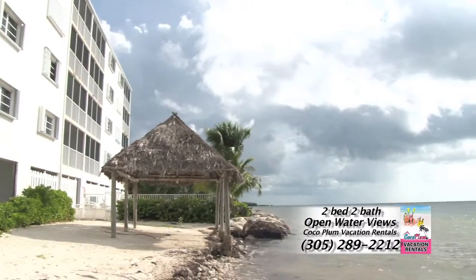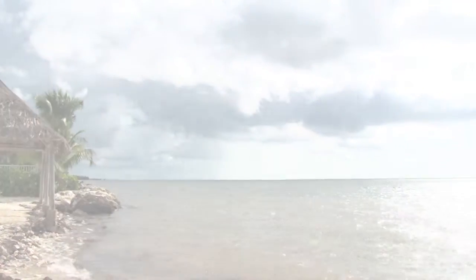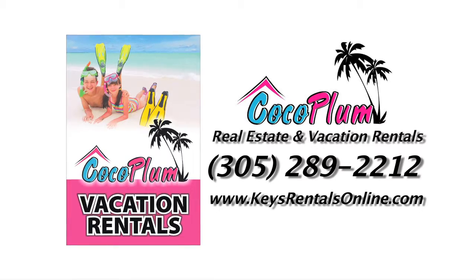So give us a call, or send us an email, and make your reservation today. You'll be glad that you did. Think pink. Think Cocoa Plum Vacation Rentals.